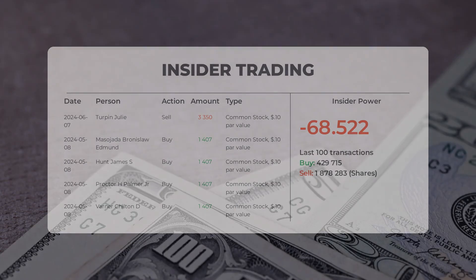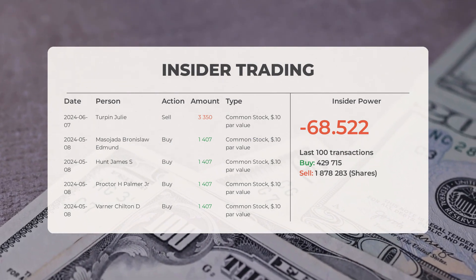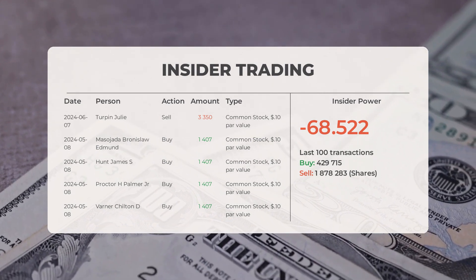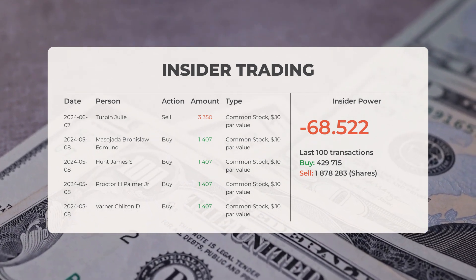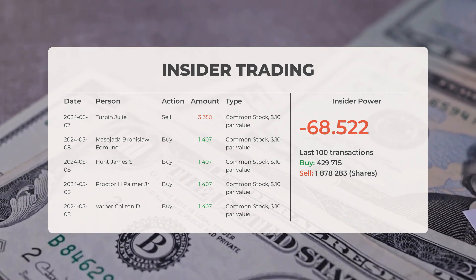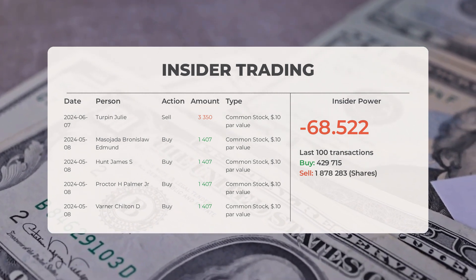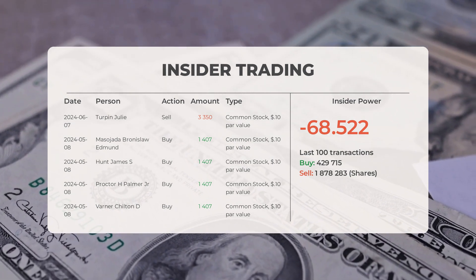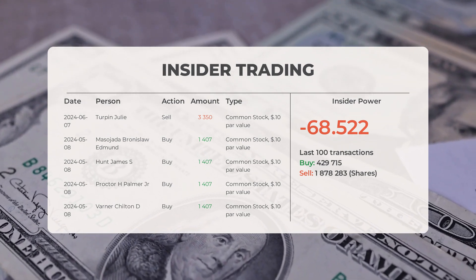The combined average rating for Brown and Brown from multiple analyst sources is buy. Recent insider trades: on June 7, 2024, Turpin Julie conducted an insider sell of 3,350 shares of common stock. On May 8, 2024, Masohada Bronislaw Edmund conducted an insider buy of 1,407 shares, and Hunt James S. conducted an insider buy of 1,407 shares.